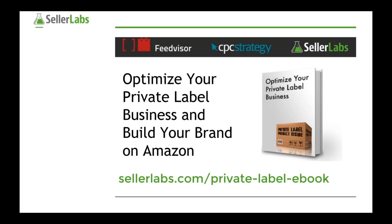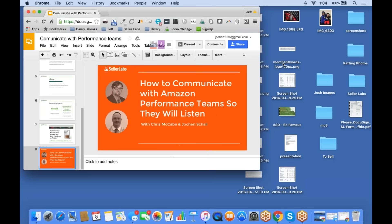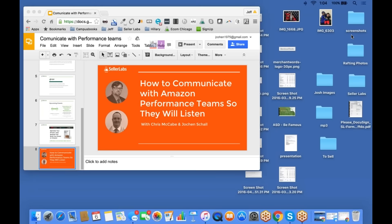Without any further ado, let's move forward and get into Seller Performance. I'm going to switch it over so Chris can take over the controls.